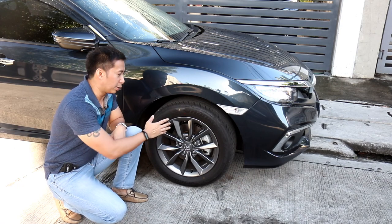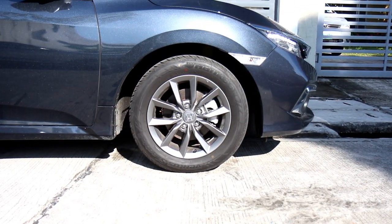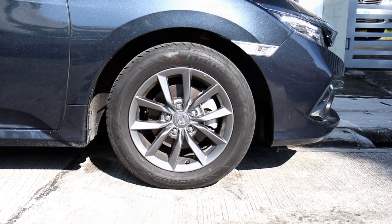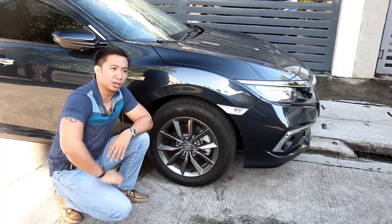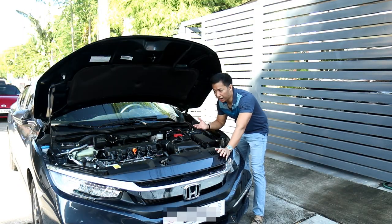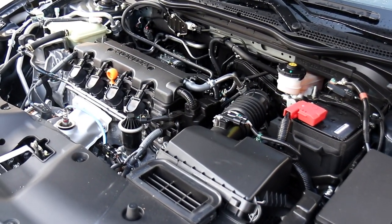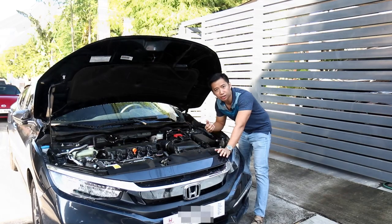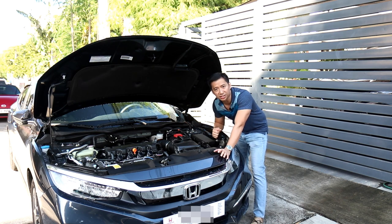Moving on to the wheels, the 1.8e variant sports 16-inch wheels wrapped in 215/55 rubber. This may seem a little small, and it does look small given the size of the new Civic's body. The 18-inch wheels are reserved for the sportier RS Turbo. Under the hood is a 1.8-liter i-VTEC engine good for 141 horsepower and 174 newton-meters of torque — decent numbers for a compact sedan.